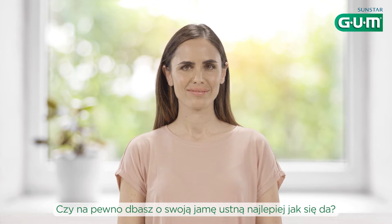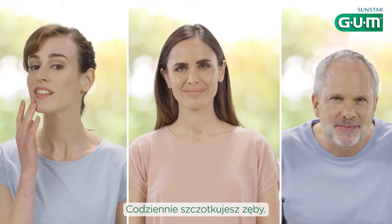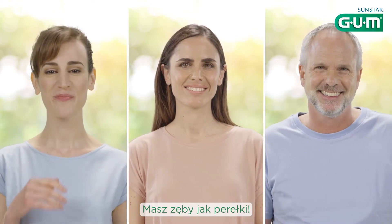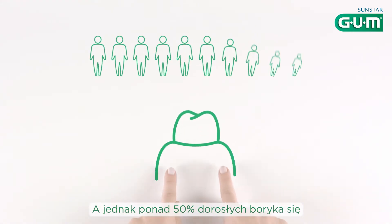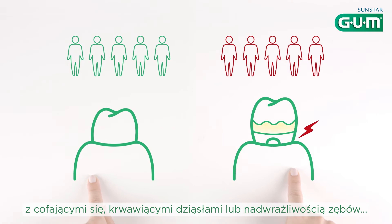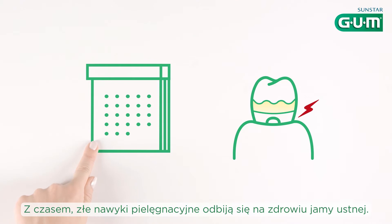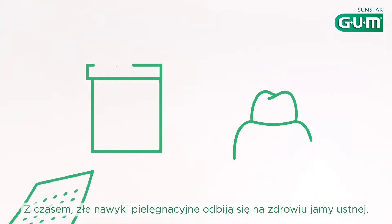Are you getting the most out of your oral care routine? You brush your teeth every day, use mouthwash occasionally, and you've got pearly whites. Yet over 50% of adults are faced with receding or bleeding gums and sensitive teeth. Over time, a weak routine can take a toll on your oral health.